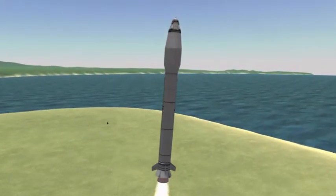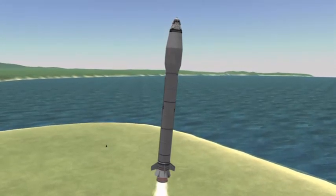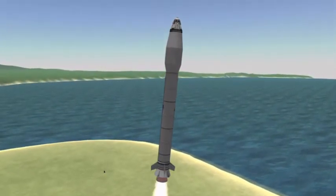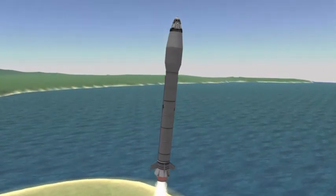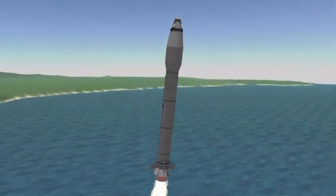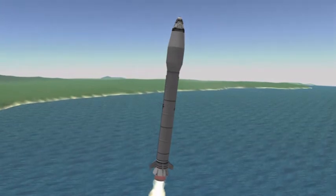Using a decommissioned booster from a partly reusable MUN rocket, and the leftover service module of a previous rescue mission that was cancelled due to being unnecessary, this mission was literally a last-minute rush job due to lobbying by fuel companies.